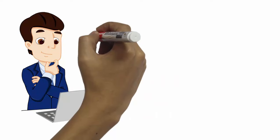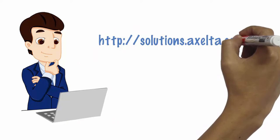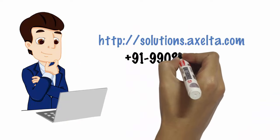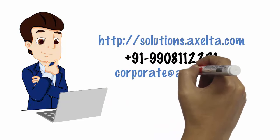Visit us at solutions.accelta.com, call us on +91 9908-112-221, or send us a mail at corporate@accelta.com.